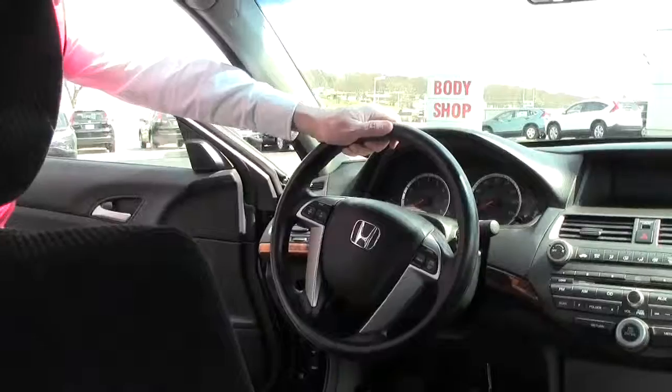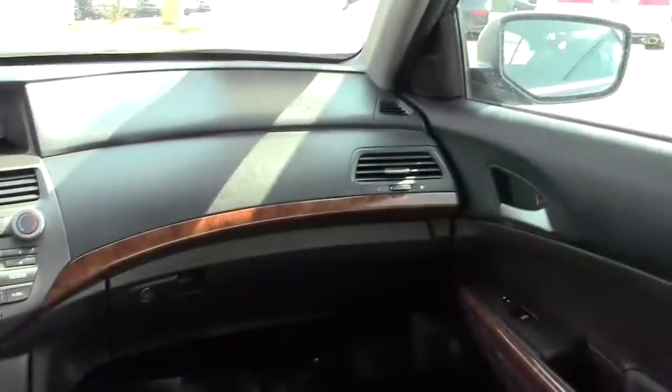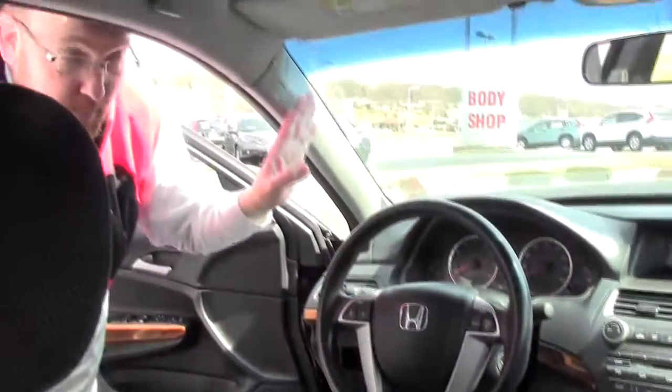The Accord is a 5-star crash test rated vehicle. On the interior you have safety for everyone — reduced force driver and passenger side airbags, side impact airbags, and side curtain airbags for the front and back.